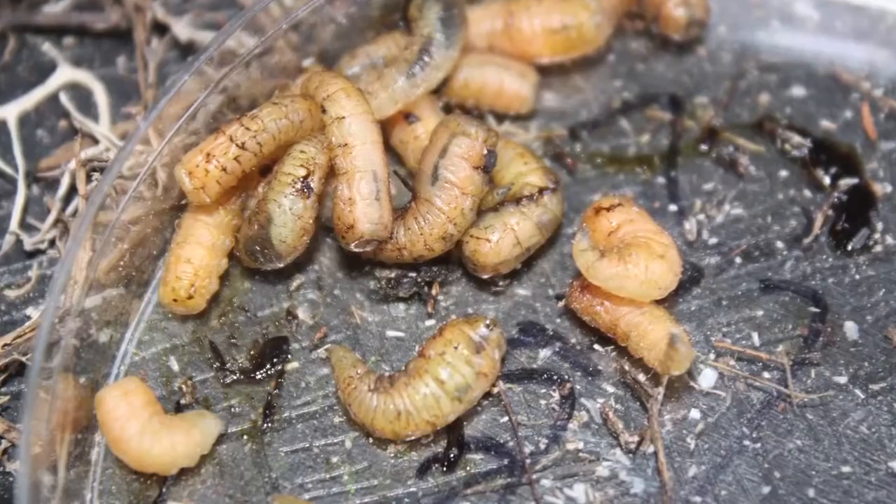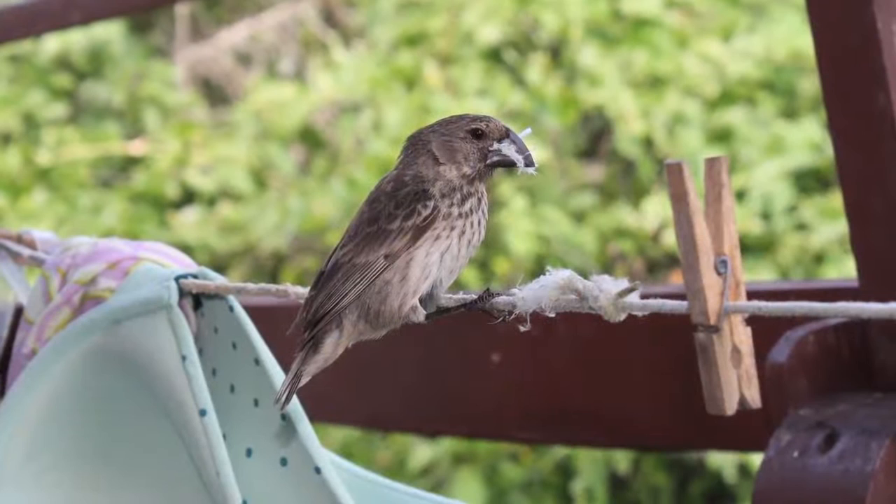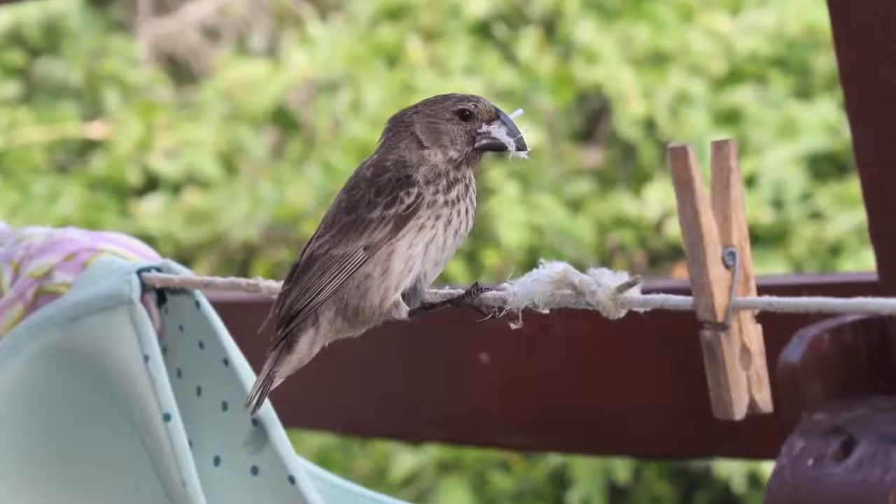So there is an urgency. We need to find some way to control this fly before it drives species like the mangrove finch — which only has 100 individuals left — to extinction.